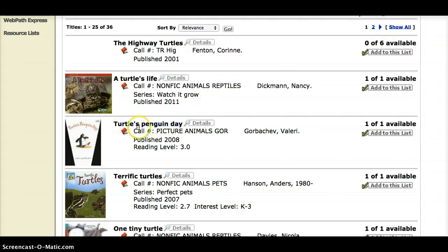The next one — Turtles Penguin Day — has a call number that is a little bit different. It's not in nonfiction. This time it's in picture books, then animals, then G-O-R. We'll practice learning how to find those books another day.